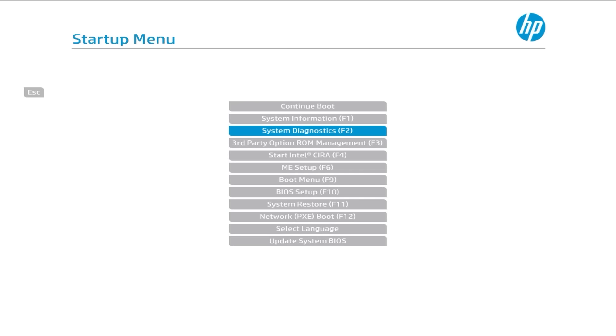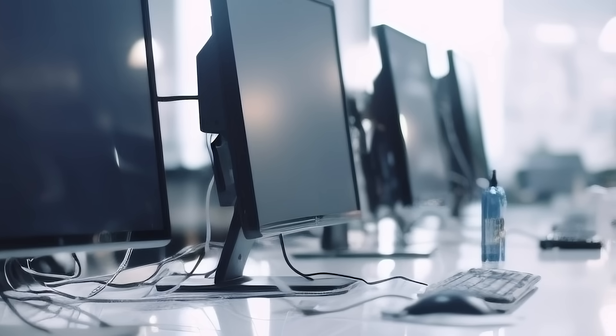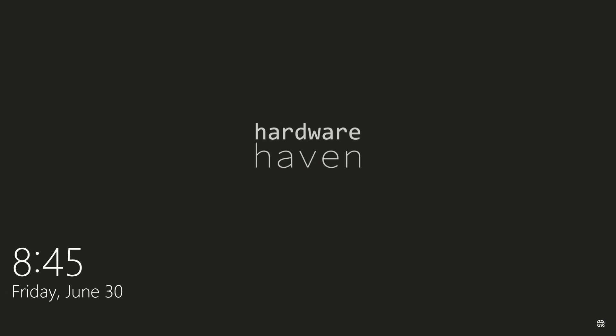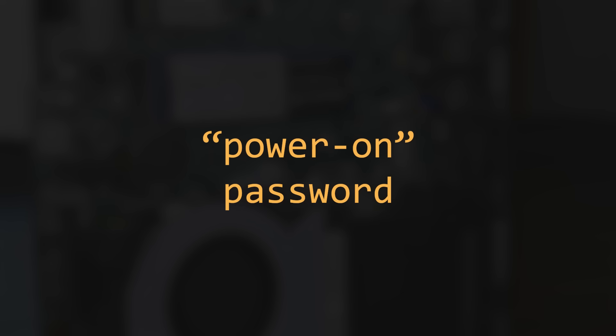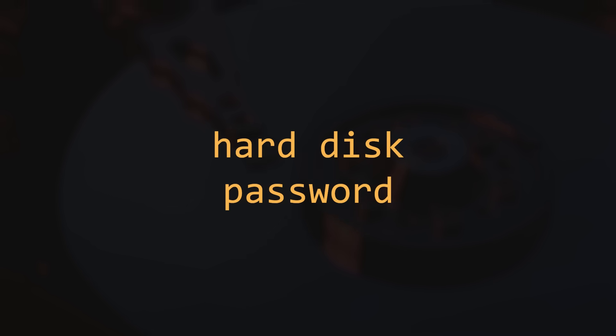So what does 'BIOS locked' even mean? Typically it means a password is needed to access the BIOS settings — often put in place by large organizations for security and to keep people from breaking things. With a BIOS password you can generally still boot into an OS as long as the current settings allow. There's also a power-on password, which presents a prompt right after POST, locking you out of both the BIOS and any installed operating systems. There's also a hard disk password, but that's a different thing — and realistically it's usually easiest to just replace the drive.